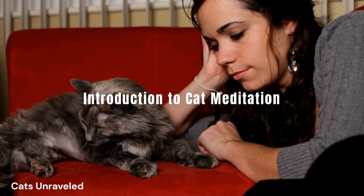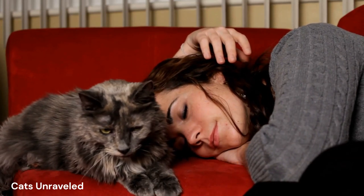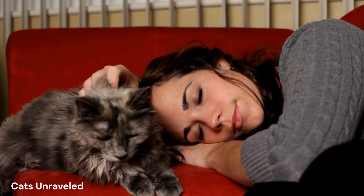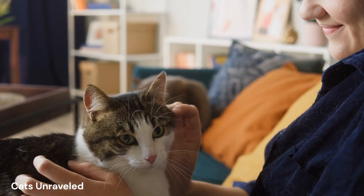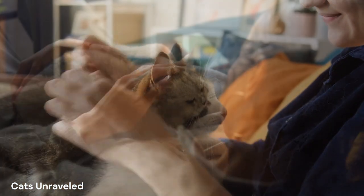Ever wondered how your cat can reach such a state of pure relaxation and tranquility? Well, believe it or not, our feline friends are naturally adept at a practice you may be familiar with: meditation. It's not a stretch to think about our cats as zen masters of the animal kingdom, given their ability to relax, sleep, and seemingly detach from the world around them.